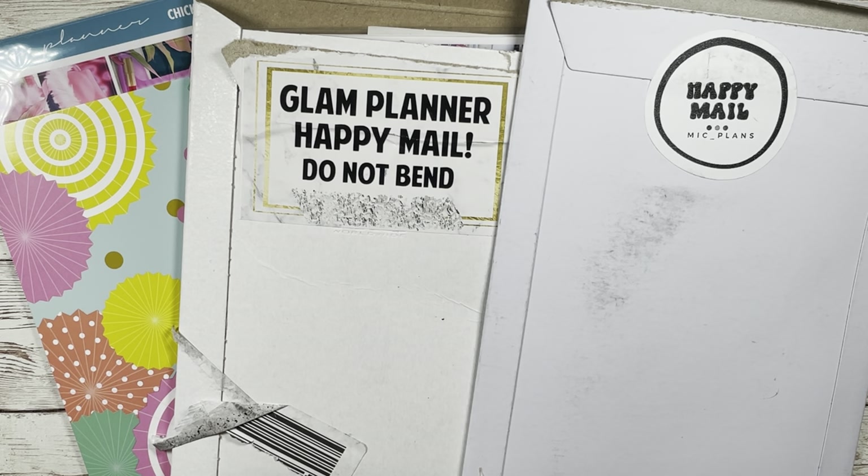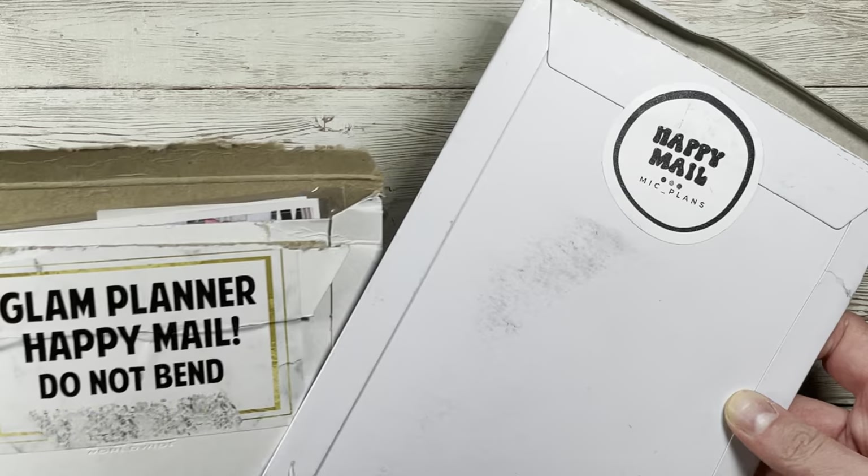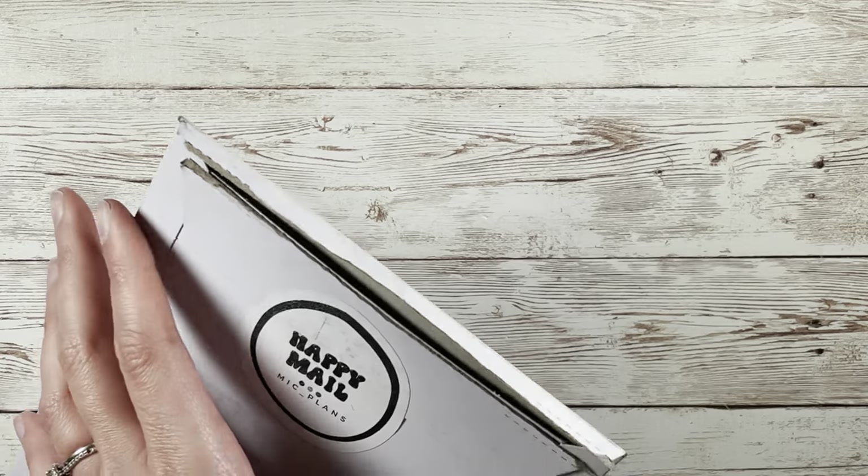Hello, welcome or welcome back to my channel Genjoy Plans. Today I have the start of my April haul and I'm excited to dig in. I have three different orders to show you and some more happy mail on its way, so I feel like it's going to be a good month. I've just been itching to buy stickers lately, so let's dig in.